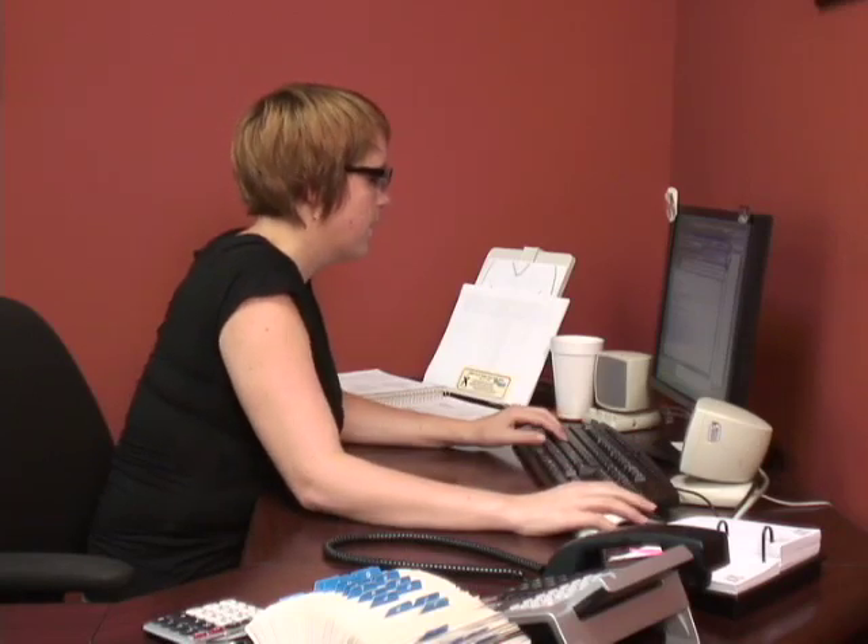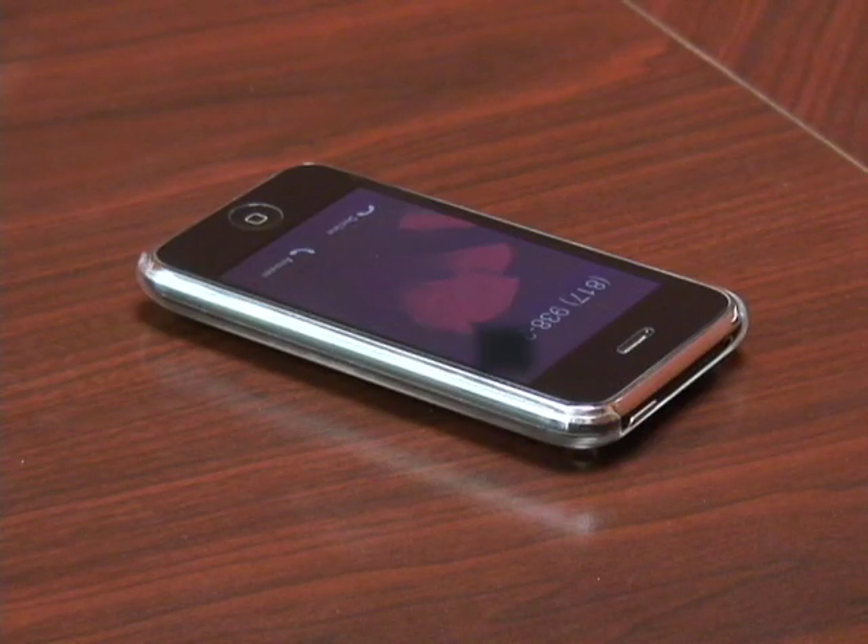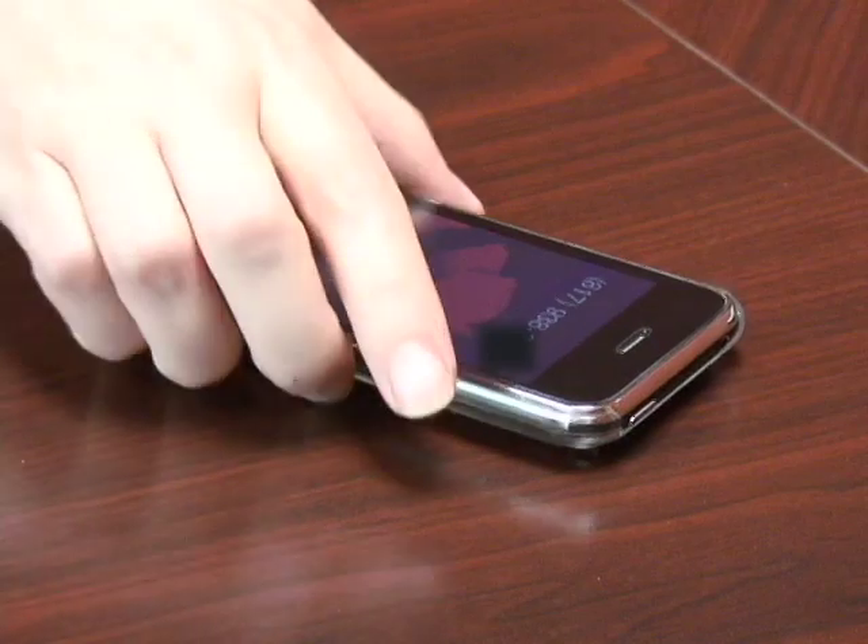My day can get pretty hectic. On top of all my daily tasks, I've got clients, telemarketers, and vendors calling both my work phone and iPhone. What I really can't stand is when I can see a telephone number, but I can't tell who's calling. Do I answer it and risk talking to someone when I don't have time? Or should I just let it go to voicemail and hope that that person leaves me a message?